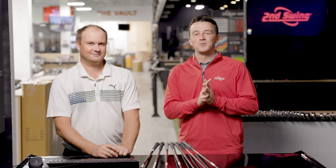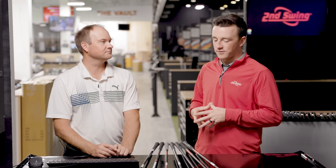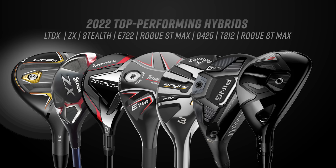I'm Drew Mahold of Second Swing Golf, joined by Thomas Campbell, master club fitter here at Second Swing. We're testing the most popular hybrids from 2022 — a lot of technology here, a lot of options aiding golfers to get the ball into the air.